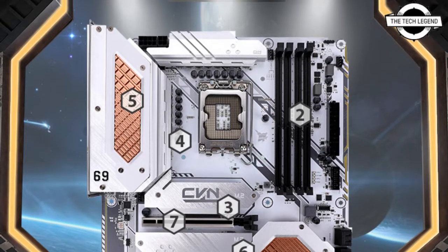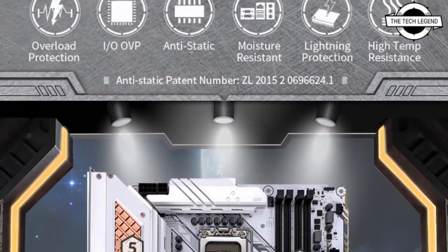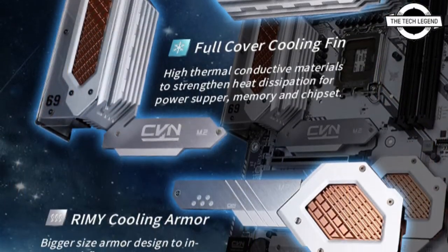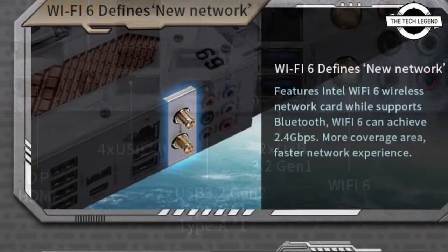Welcome to the Tech Listen channel. Today I will talk about the Colorful CVN Z690D5 Gaming Frozen V20 motherboard. Colorful has unveiled the CVN Z690D5 Gaming Frozen V20, an Intel Z690 motherboard that supports DDR5 memory.